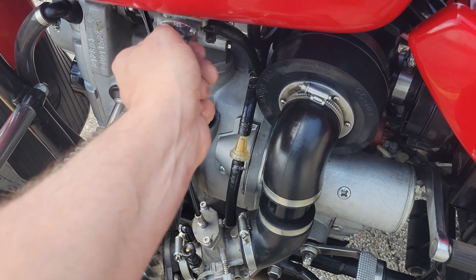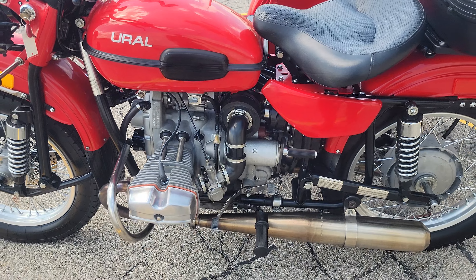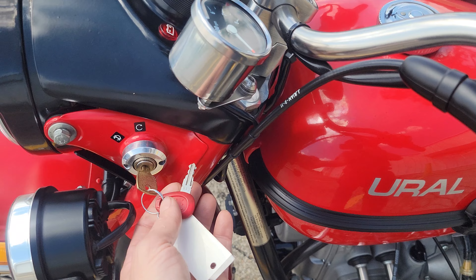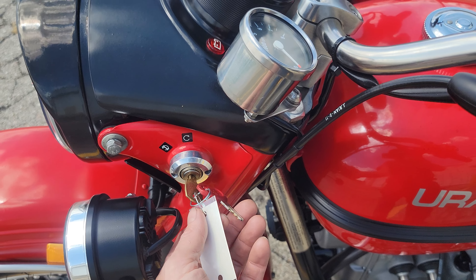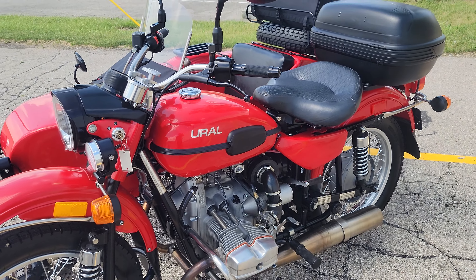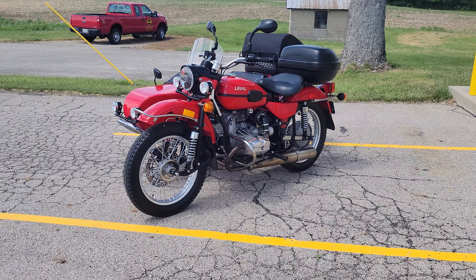Go ahead and turn our petcock back off. That is a manual style petcock that was installed on it. We do have keys — you have the key for the box, the trunk lock keys, the gas cap keys, two of those as well. So we do have a full set of keys to go with it.